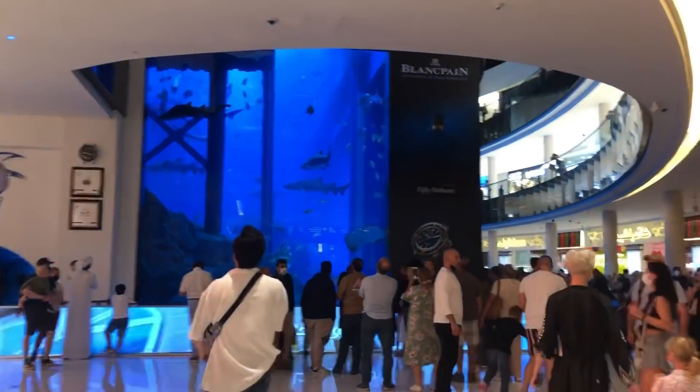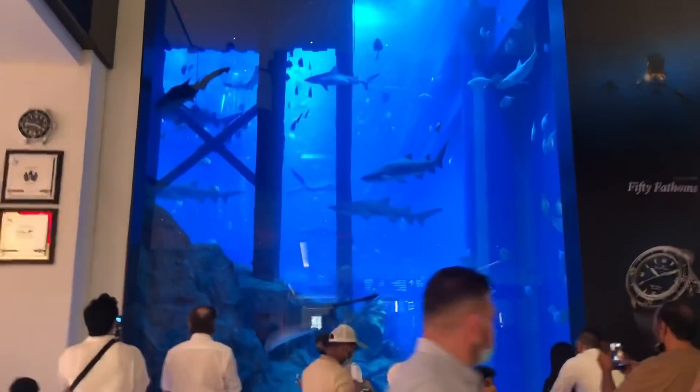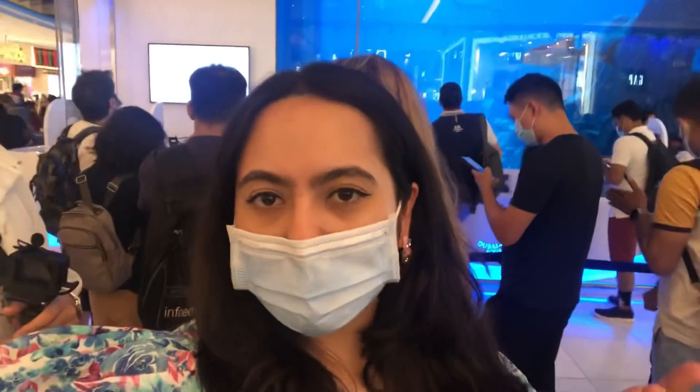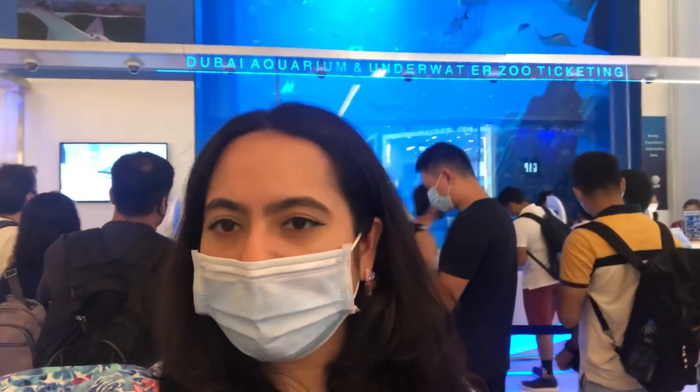So we are coming to the aquarium and there are a lot of cute cafes to eat nearby. Let's see the aquarium first and then eat. We are now standing in a long queue at the Dubai Aquarium - there is a 15 to 20 minute wait.